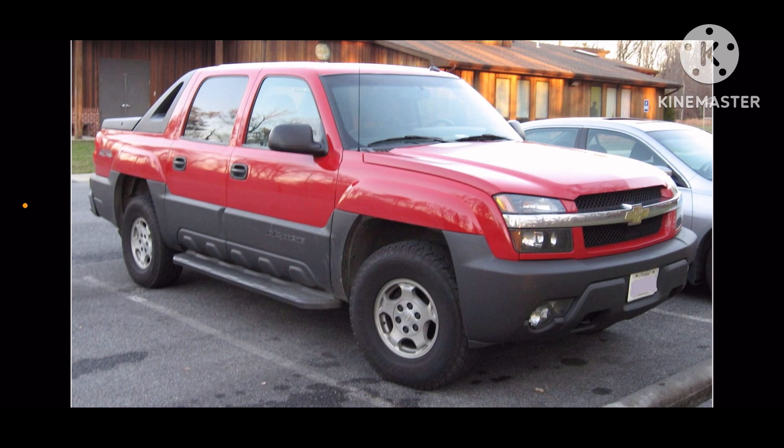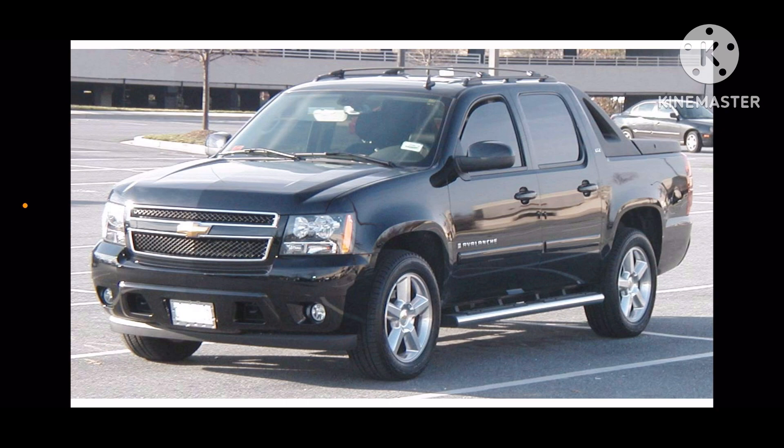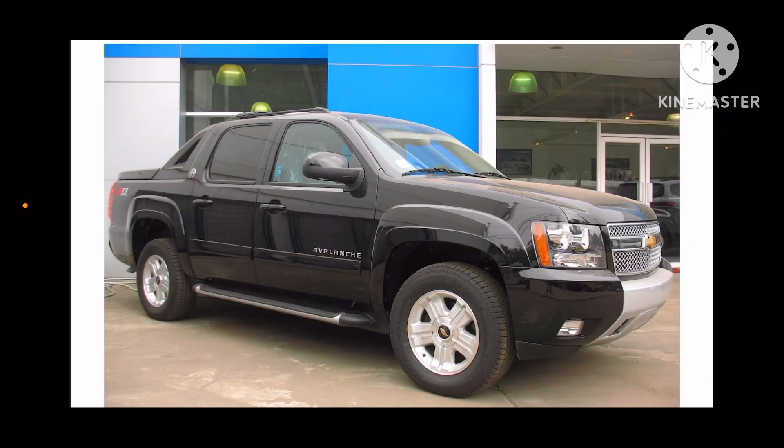Also structurally similar to Cadillac Escalade EXT. Here's 2002, 2007, and 2013.